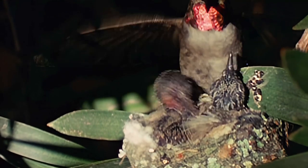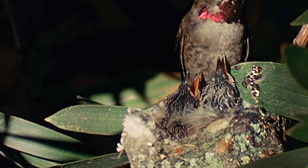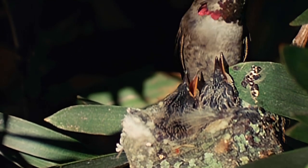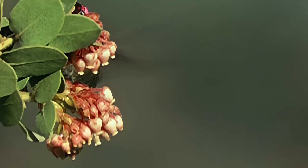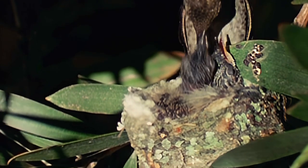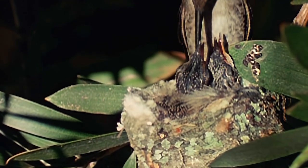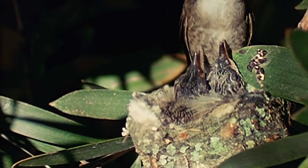Like all the females in her family, the Anna's prepares a nest and raises her young alone. The male has long since vanished, his family duties completed with the fertilization of her eggs. The clutch is almost always two. The twins incubate in their eggs longer, yet are much less developed upon hatching than other songbirds.